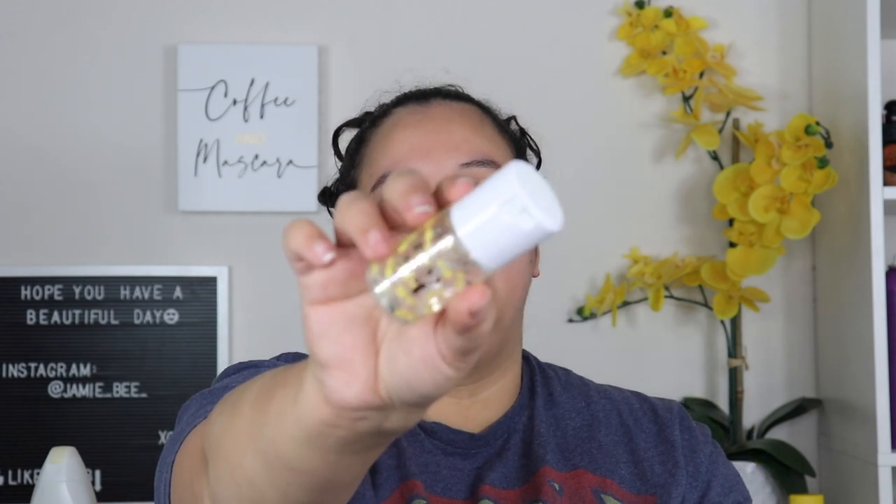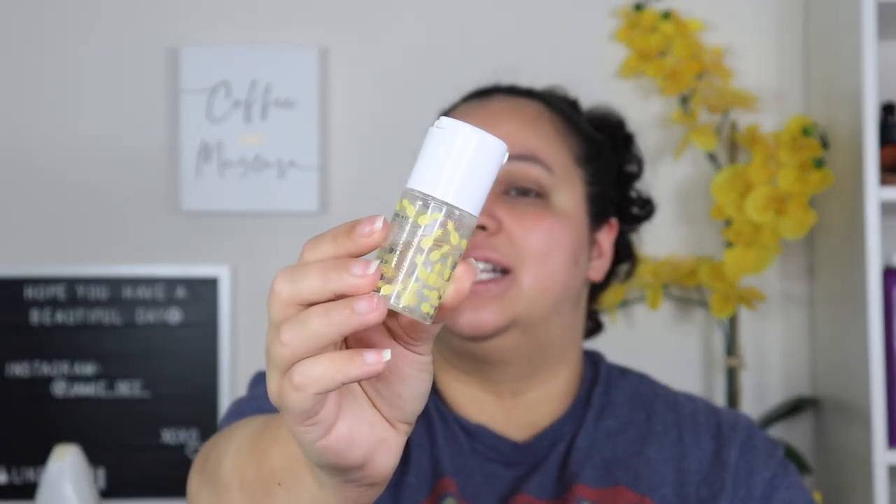The next makeup item is the Dewy Set Setting Spray by ABH — I got it in a small size, maybe from Sephora or Ulta. It feels so nice on the skin and it is so dewy. When I put this on my makeup, I look like I'm shining in the best way. I absolutely love this. A little goes a long way — one time I overdid it and it was dripping down my neck! I use it, fan-dry it, go in with a second round, fan-dry again, and my skin just looks so glowing and smells so good.